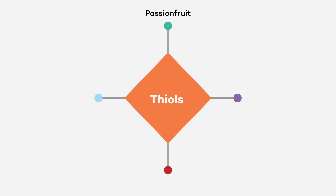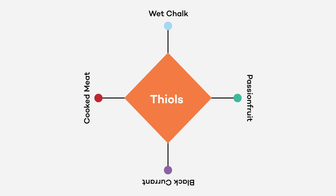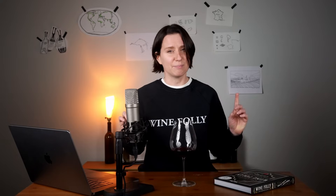For example, one compound class called thiols is responsible for everything from passionfruit aromas in Sauvignon Blanc, to blackcurrant notes in Cabernet Sauvignon, to the smell of cooked meat in Mourvèdre, and those whiffs of wet chalk in Chablis.